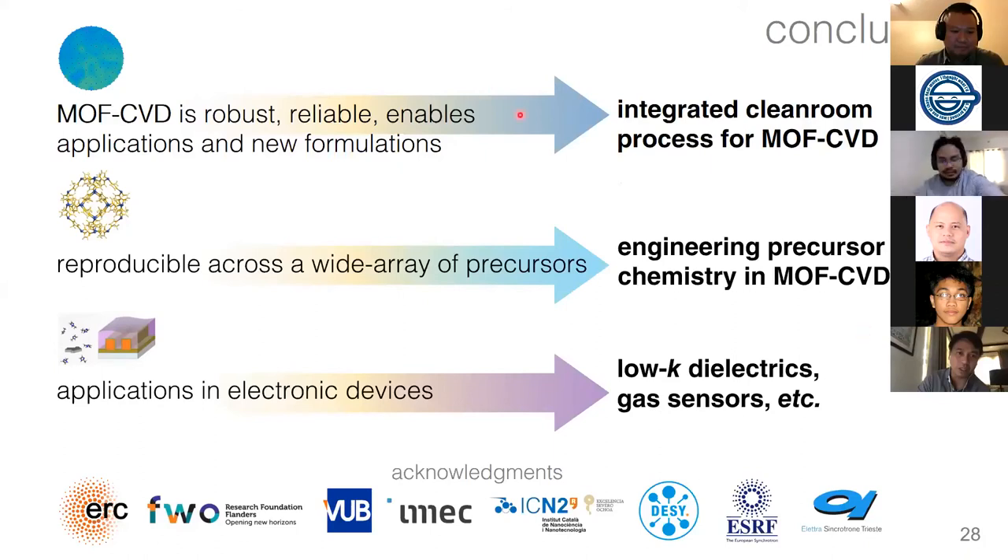Thank you, Alex, for that wonderful presentation on MOFs. I think next to graphene, MOFs are classified as wonder materials — they've been very popular in the chemistry community in the past decade. Let's entertain questions from the audience.